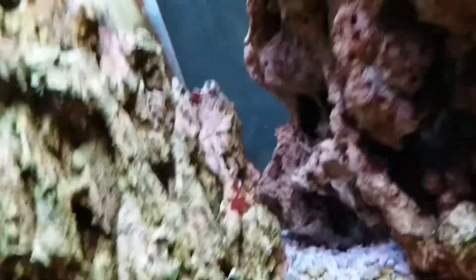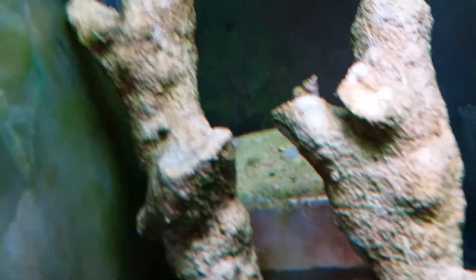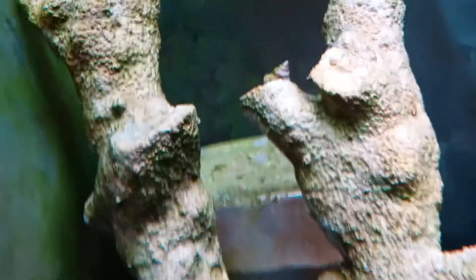Never seen him this bright red before — it's pretty stunning because he looked way different when he was in that store. Yeah, he came along with these hermit crabs too.